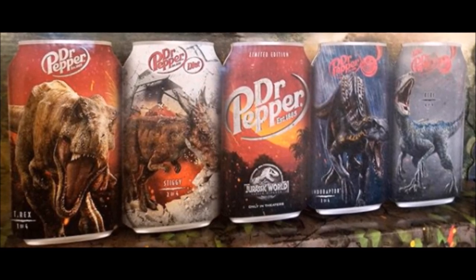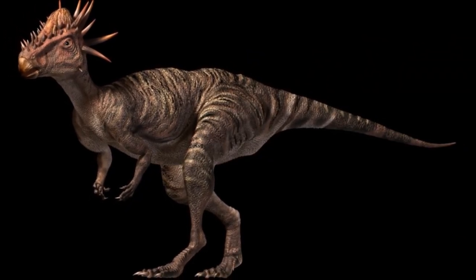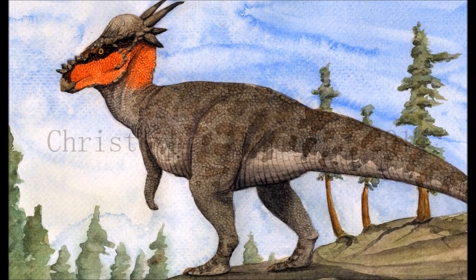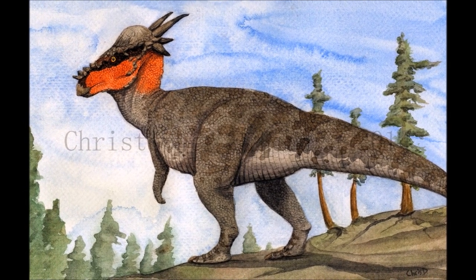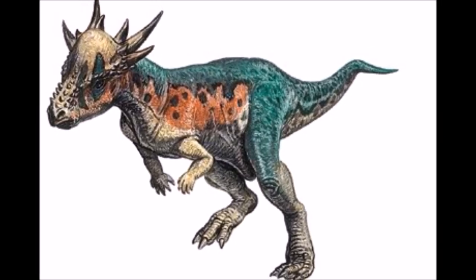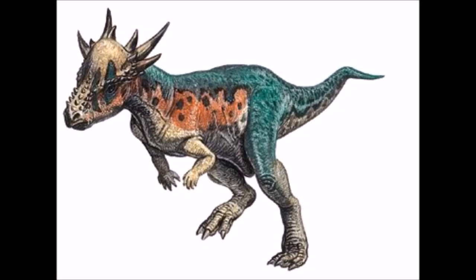But what role would it play? It's very small, not too intimidating, and it really does not capture the same amount of attention as Rexy, Blue, or the Indoraptor. Now while those claims may be correct, I do not believe that is what they are going for here. The Stygimoloch will likely be a dinosaur we see throughout the entire film, showing up in dozens of scenes.